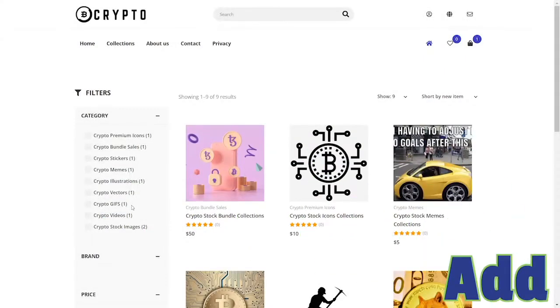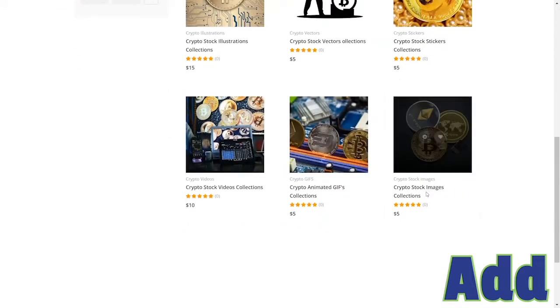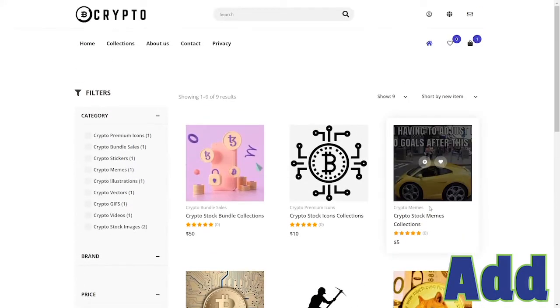Once you've narrowed down your niche, you can move on to step two, which is add. We take the assets we've selected and create unique collections with our images, videos, stickers and a lot more in just a few clicks.